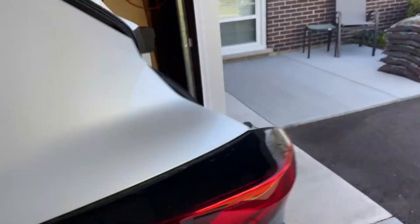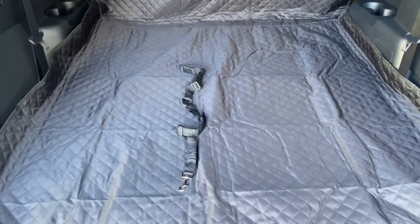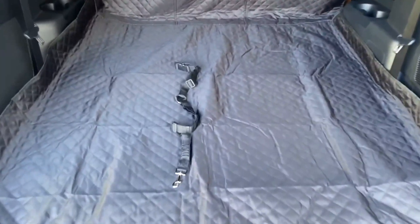The only thing I'm not really sure about is why they give you this dog seat belt. If you really want a seat belt, I think I'd get a harness, not just something you'd tether to the car on their neck.